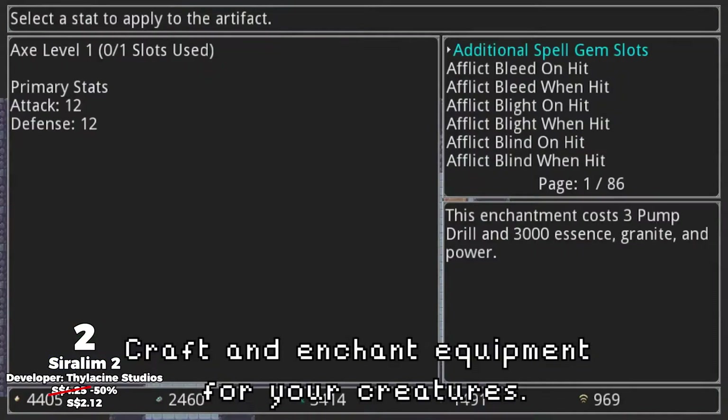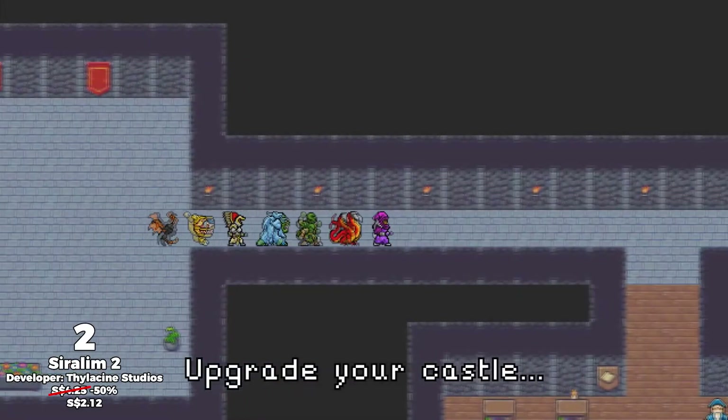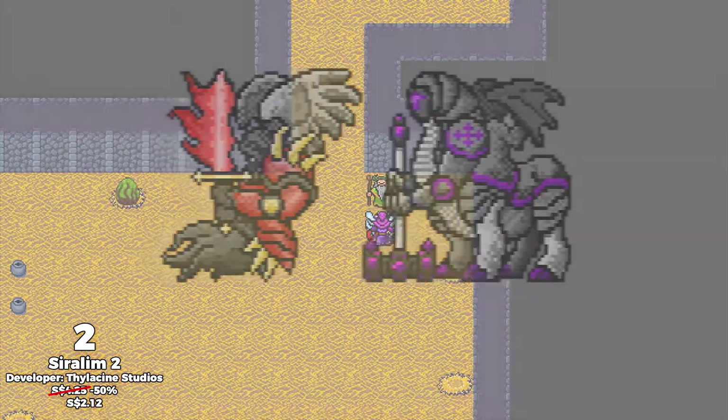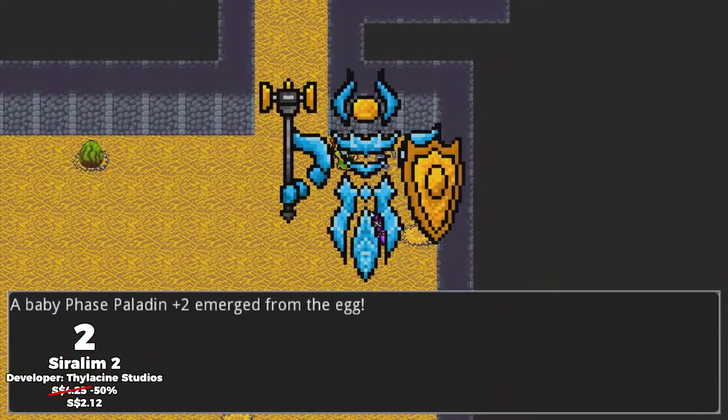The maps are procedurally generated, there is a decrafting system, and one main form of progression in this game is upgrading your castle. I remember looking up guides on how to obtain very powerful nether creatures from eggs in the first game, and I simply love the catch-em-all aspect to such games, so do definitely get this one.